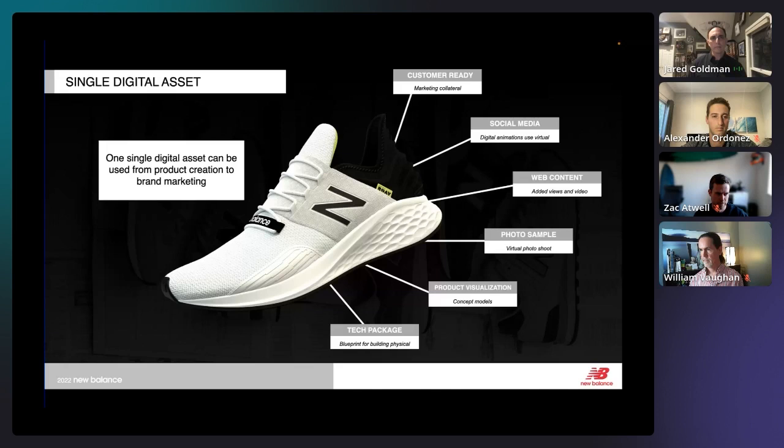With 3D, when we create a single asset it can be used throughout the organization. Our journey starts with a designer creating something, then the 3D visualization team makes it photo-real. Everything in this presentation is a 3D asset — there are no photographs. We use it to create tech packs, concept models, replacement for photo shoots when we don't have samples, website content — photography, video rotations, exploded views — and social media. That one asset can be used in multiple different ways.